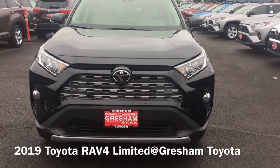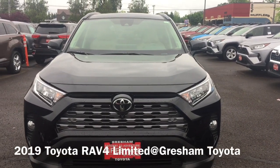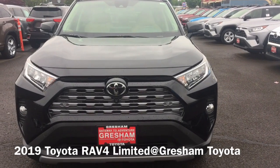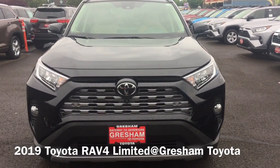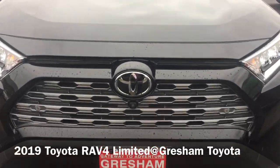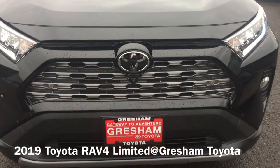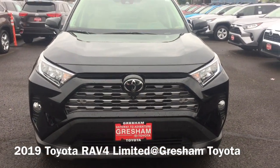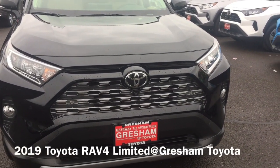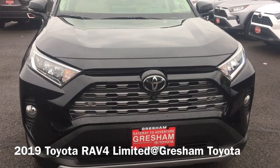Hi guys, this is Scott here at Gresham Toyota. This is the 2019 Toyota RAV4, and we are hashtag gateway to adventure. Today I'm going to show you the bird's-eye view camera — a set of cameras to show you where you are when you're driving forward or backing up in low-speed situations. The bird's-eye view camera system is only available on the Limited and it's part of the technology package.